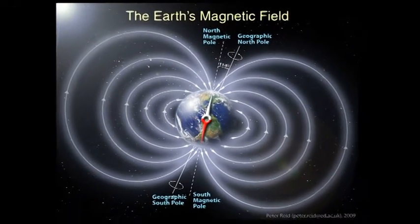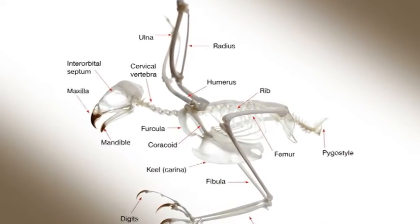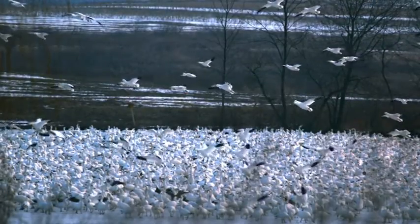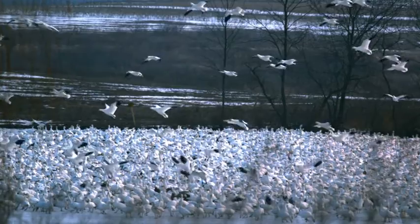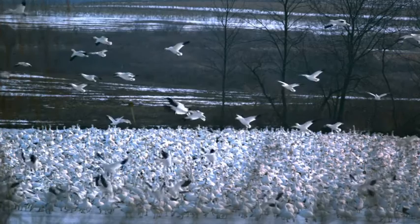Now you and I are not sensitive or even aware of the magnetic field of the earth, but migrating birds are very aware of it. They actually have iron oxide in their beaks and also in the semicircular canals in their ears, and they also have cells in the back of their retinas which are sensitive to changes in magnetic fields.